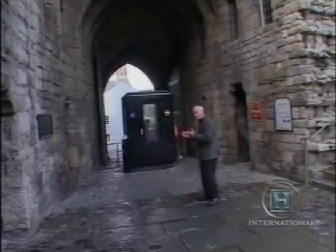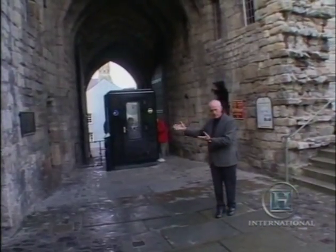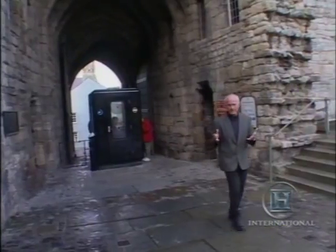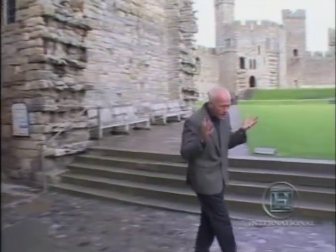And then you make probably your last mistake — you move on. You don't want to go back into the gateway, and so you move on into the center of the castle. But when you get into the center of the castle, look what happens. Look at those arrow slits up there.